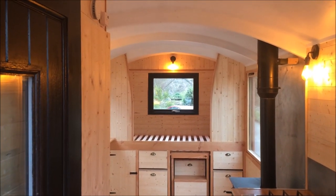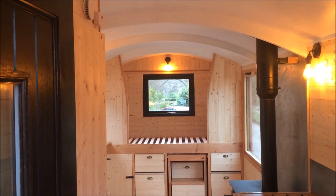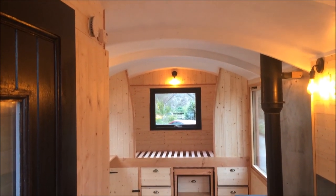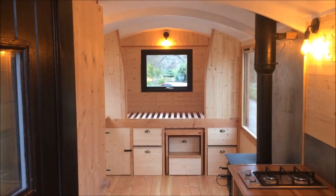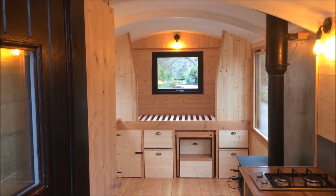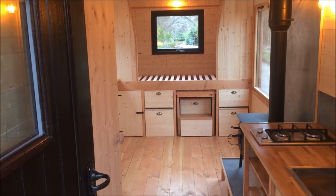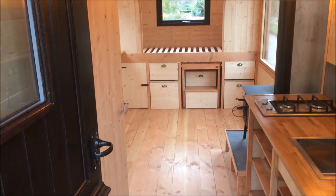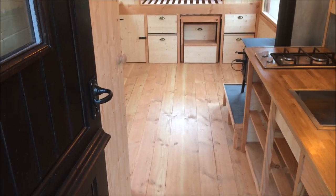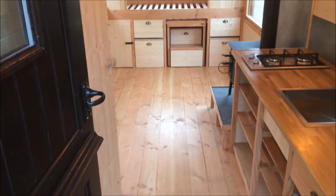Inside we've got the curved roof — the beams are actually laminated from Douglas fir strips — and that's all painted with a matte eggshell white to reflect the light and keep it nice and light and airy. We've got the bed end down there with a nice curve. All the pinky timber you can see is Douglas fir, and the lighter colour is pine cladding. The floor is Douglas fir tongue and groove as well. All this timber is Scottish grown apart from the pine cladding — great to be able to use that. We've also got an oak worktop.